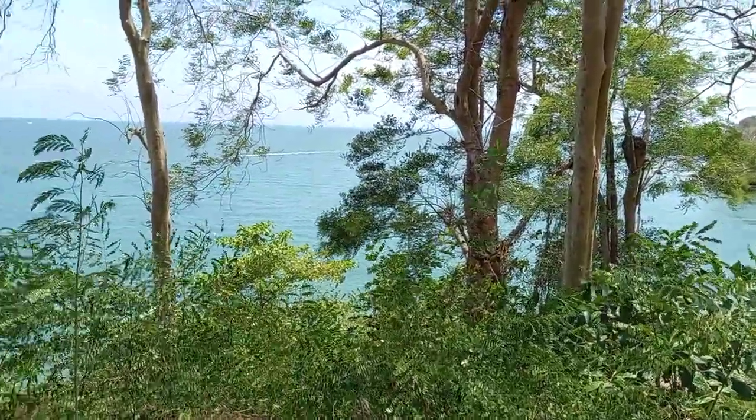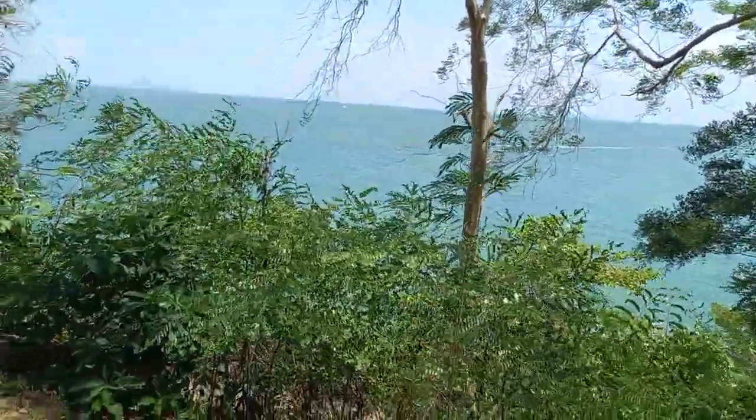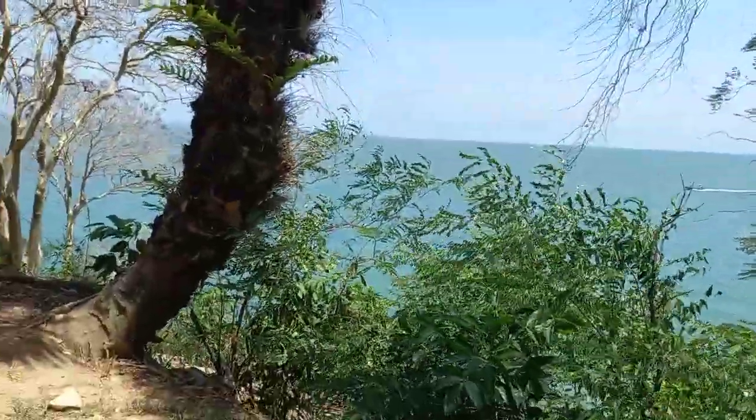Beautiful. All natural beauty. Good view. You can take a picture here.